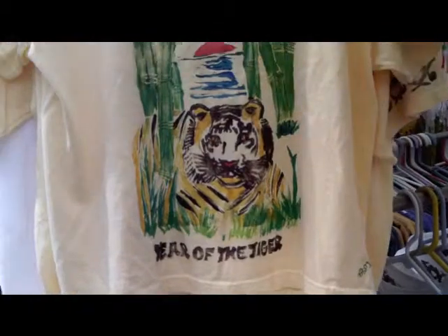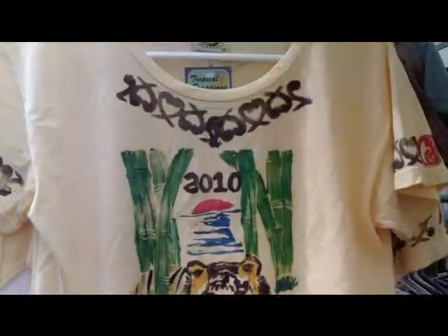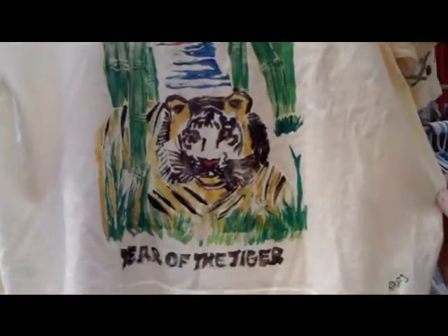Tiger — this one right here is the Year of the Tiger. She wanted me to make sure to show you the Year of the Tiger block print.